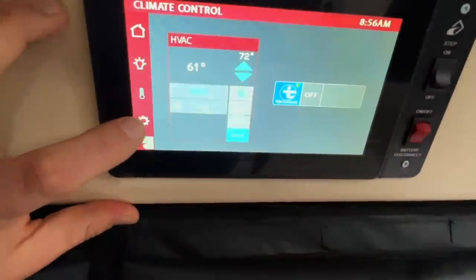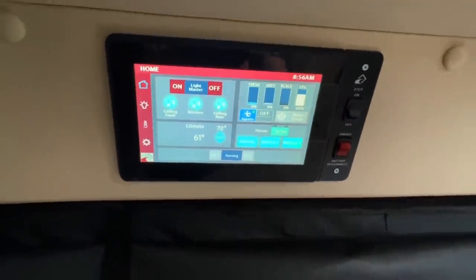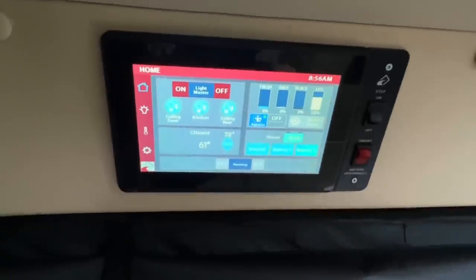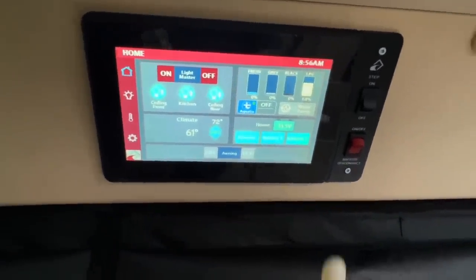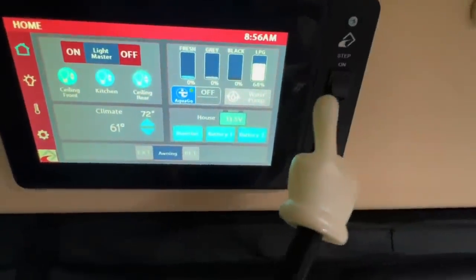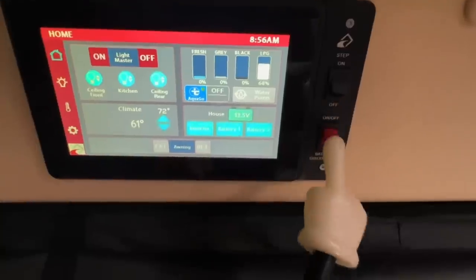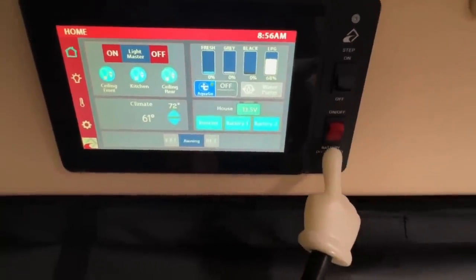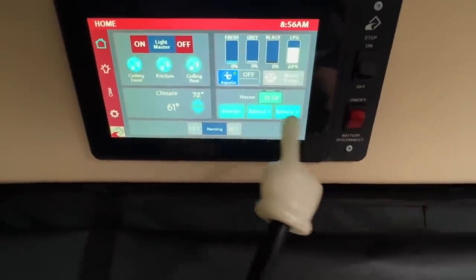We have a 3,000-watt sine wave inverter and 300 watts of solar, so that's all going to charge everything here. We've got a step switch to control the power step outside the sliding door so it won't go in and out every time you open the door. We've got a battery disconnect here to shut everything off, or you can shut it off through the Firefly — this will turn the Firefly off as well.